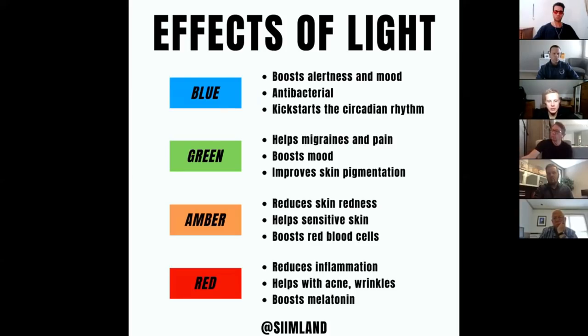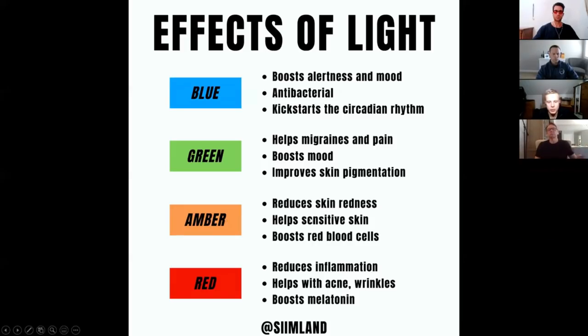Green light's biggest effect is on migraines and pain response — it helps relieve migraines, reduce pain, improve mood and also skin pigmentation to a certain extent. Amber light reduces skin redness, helps sensitive skin and boosts red blood cell production. Red light is the anti-inflammatory light that reduces inflammation, helps with acne and wrinkles, and also boosts melatonin. Naturally you would get amber and red light when the sun is setting.